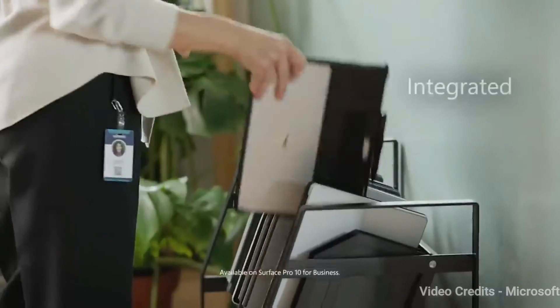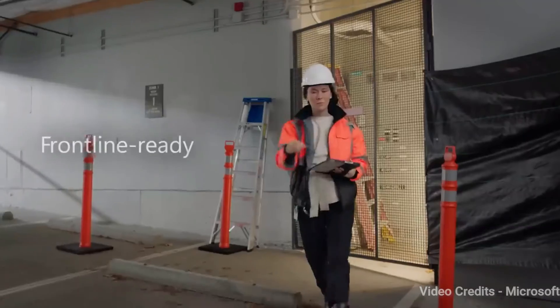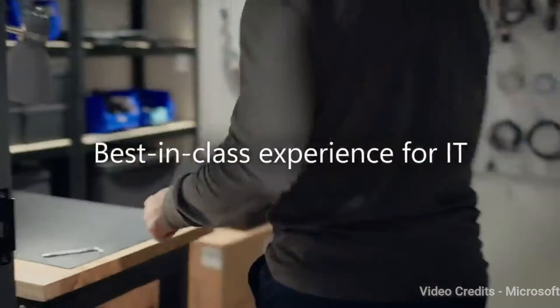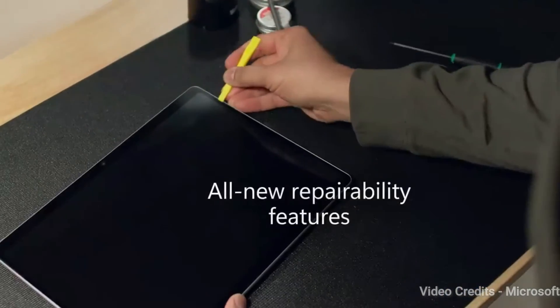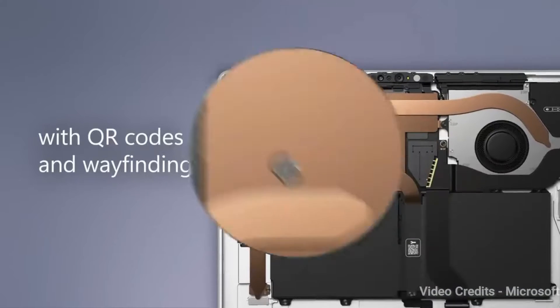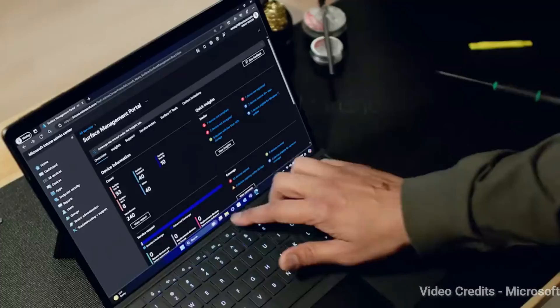Now you can write and draw with Surface Slim Pen for Business for a digital pen and tablet duo that feels natural. You can add up to two 4K displays, transfer files at blazing speeds, and dock with just one cable with USB-C Thunderbolt 4 and Surface Connect ports.